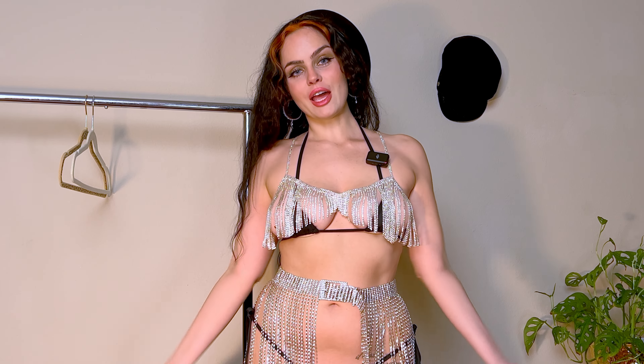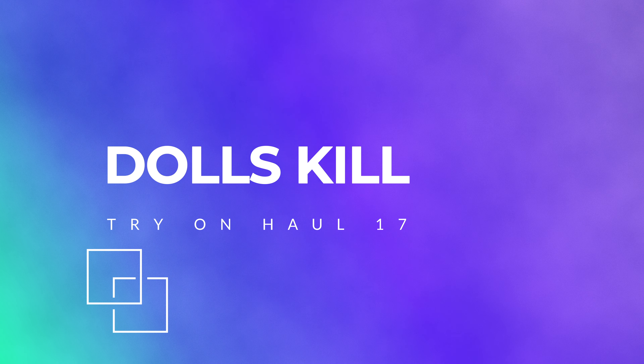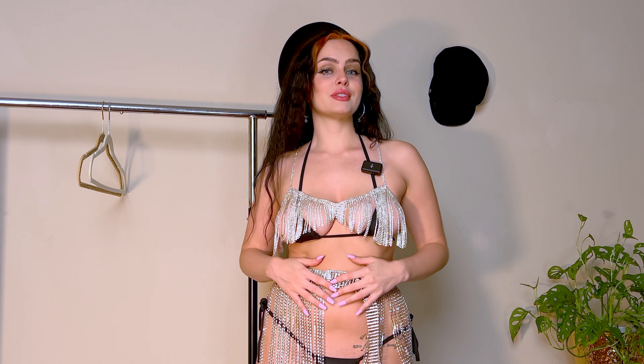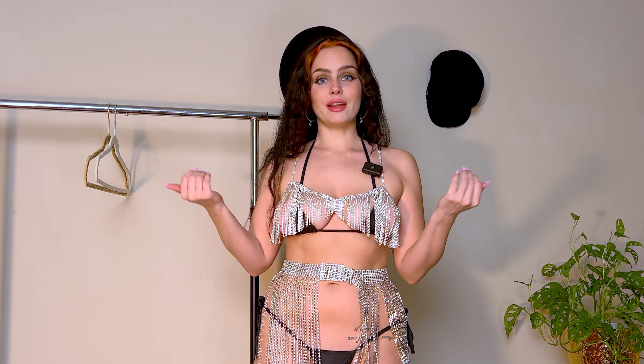Hey love, thanks for clicking this video. This is going to be a Dolls Kill try-on haul. It's actually my 17th Dolls Kill try-on haul and I'm very excited about this one because they've got a lot of futuristic, streetwear, sexy looks right now on the site and a bunch of cool new styles. So without further ado, let's hop into the new video and cover look one.